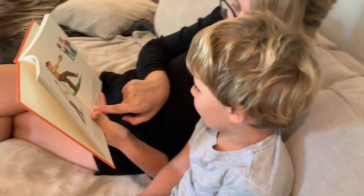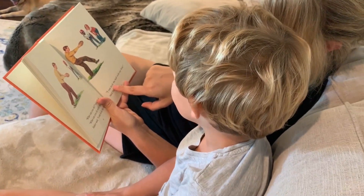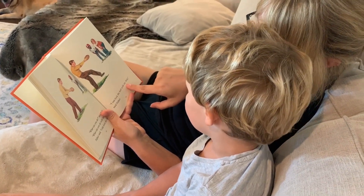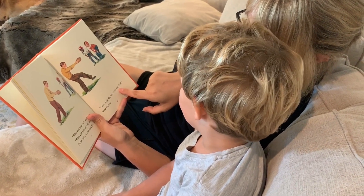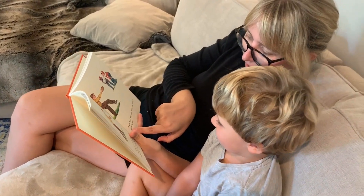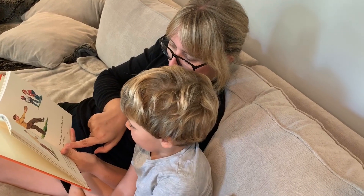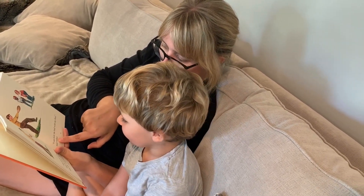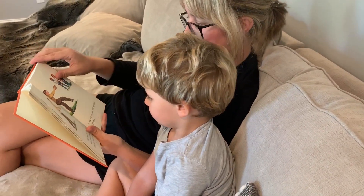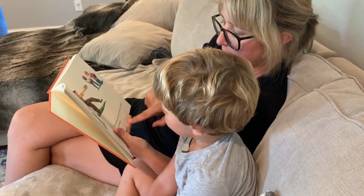And what does he say? He said, I can kick the ball with my foot. That's right. And then what does it say? He said — what is this word? Father. That's right. Dad. Yeah. He said, I can kick the ball with my foot, said father.